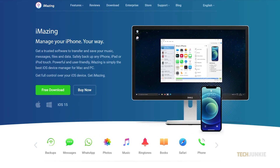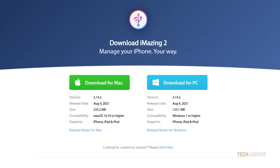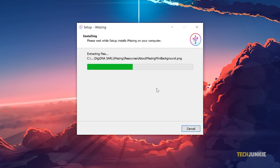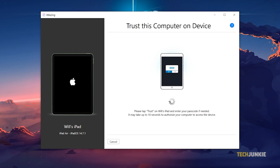This application is free to download, and they do offer a paid version as well. To download the app, just go to their website, www.imazing.com, then download and install it on your Mac or Windows laptop or computer. Once you've installed the app, connect your iPad to your Mac or other computer.